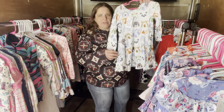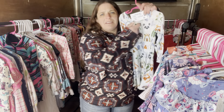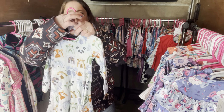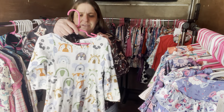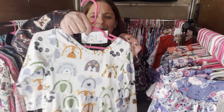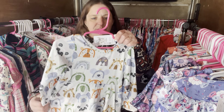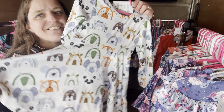Here's a Happy Zoo in a 2T. Happy Zoo, $28, size 2T, SKU 197.